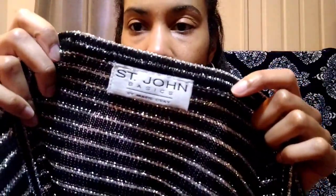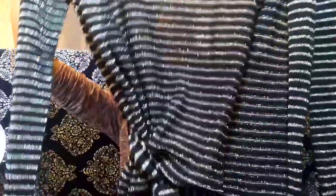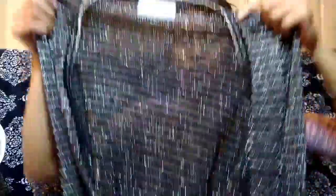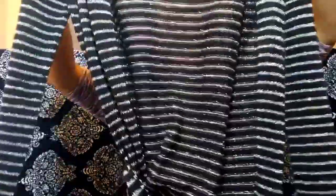Here's another St. John — this is St. John Basics by Marie Gray. This is gorgeous — it's sheer, black, metallic, with a little knit tie in the back. I don't leave St. John behind, I do think it has a following. I love this metallic, definitely for the holiday season or anytime — black is such a neutral color. I'm going to monitor this one versus the St. John Collection skirt to see which label leaves the closet first.